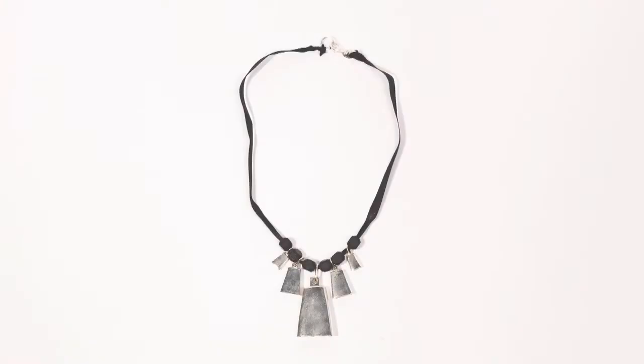My cowbell necklace, called the cloche, is five cowbells strung together on a silk and satin cord. It moves as the wearer moves, so just like the cowbell maintains the beat and you can hear it throughout the steel band, you can hear the music when you wear the cowbell collection. The cowbell set includes the necklace as well as a matching bracelet, charm pendant, earrings, and cufflinks.